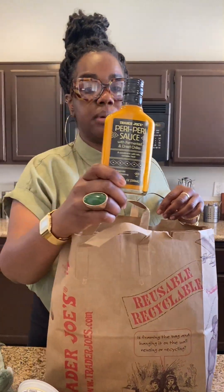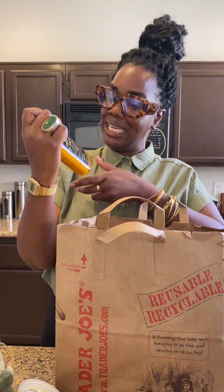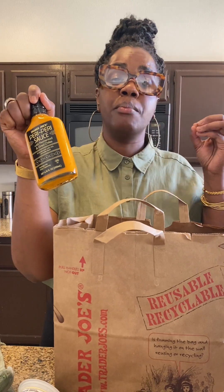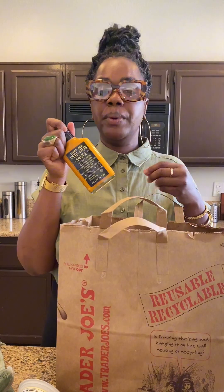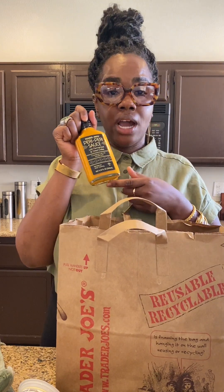This applesauce has been the talk of the town. I also got peri peri sauce — I don't know what this tastes like, but when I saw 'fermented and dry chilies' I was instantly turned on. I'm definitely going to be doing some peri peri shrimp tacos, peri peri shrimp over cauliflower mash. I'm a sauce girl — dipping, marinating, all that. If this is as spicy as I've heard, this will be a regular in the kitchen.